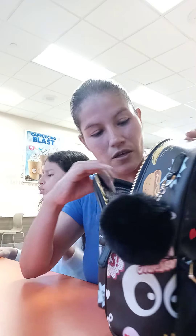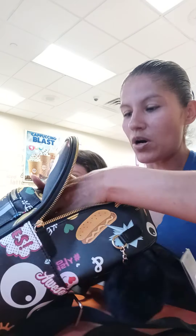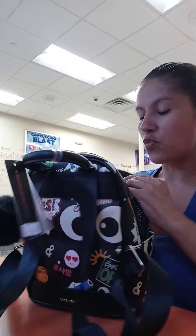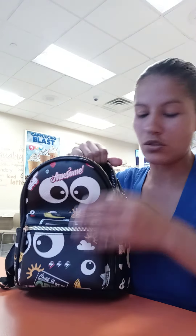The inside is like this, and it has one pocket over here. It looks like it's quilted but it's not — it's just polka dots. It's very deep, like you can put a lot of stuff in it. This one is kind of big too.